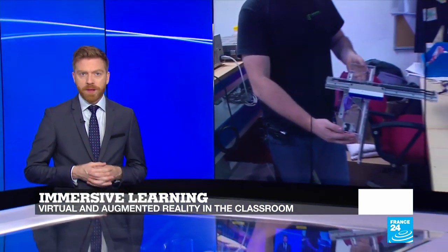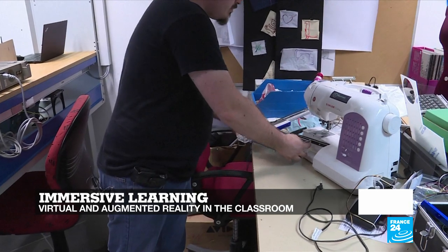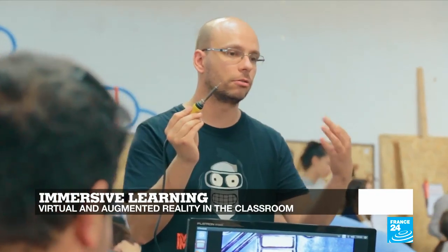Hello, you're watching Tech 24 on France 24. I'm James Creedon. Coming up on this week's show, tech with a short shelf life. More and more people are promoting the idea of repairing devices rather than replacing them. We'll take a look at a pushback against planned obsolescence.